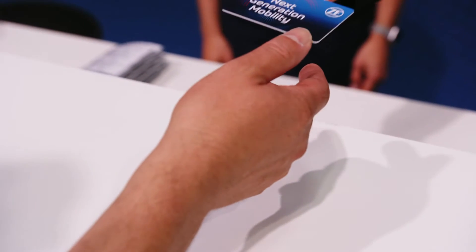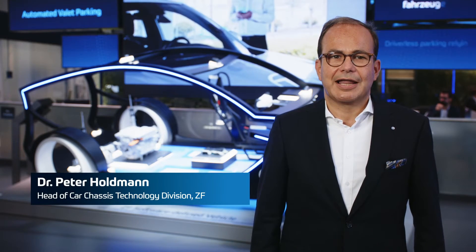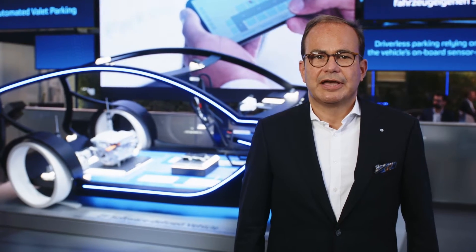For the past years, next-generation mobility has been the slogan for ZF's group strategy. Early on, we aligned our portfolio with mobility offers that are sustainable, safe, available, comfortable, and affordable.